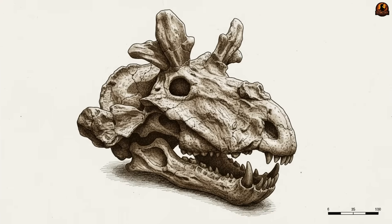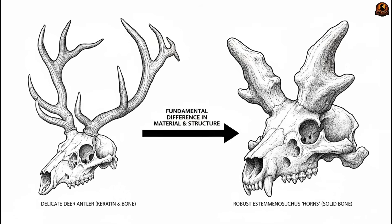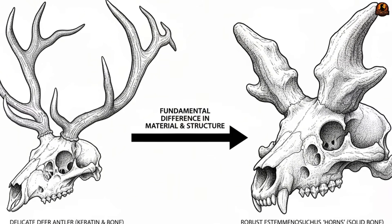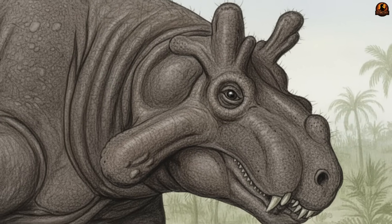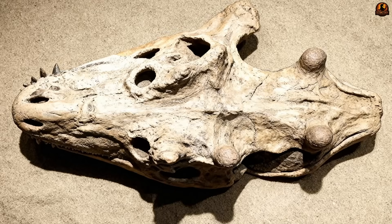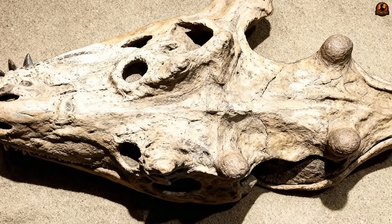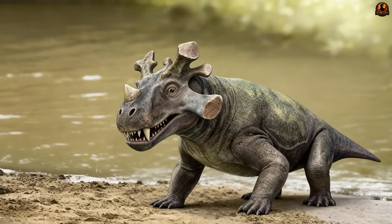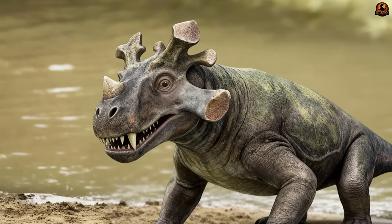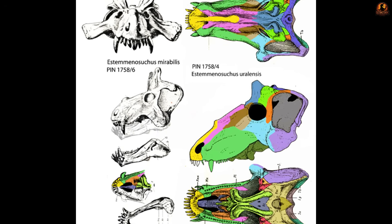The most extraordinary element of its design sat at the front. Its head was a fortress of bone, crowded with projections, knobs, and horns. These were not delicate antlers made of keratin like in deer today, but solid extensions of skull bone itself. The upward points rising from the frontals gave the appearance of truncated antlers, while thick bosses along the cheeks flared outward, making the skull appear almost wider than it was long. They weren't arranged in any symmetrical or familiar way, which may explain early confusion about what kind of creature it even was. Some horns swept outward, others stood erect, while cheek plates jutted to the side like shields.